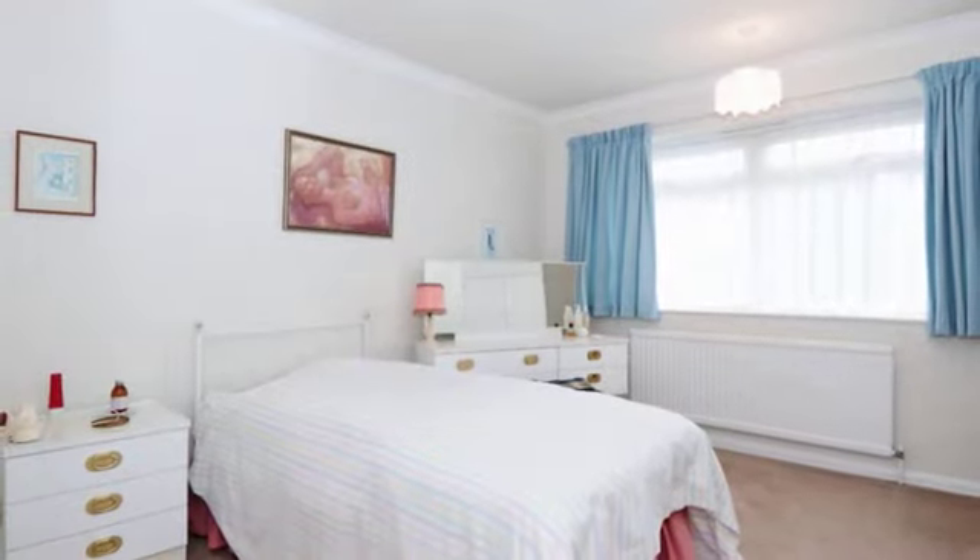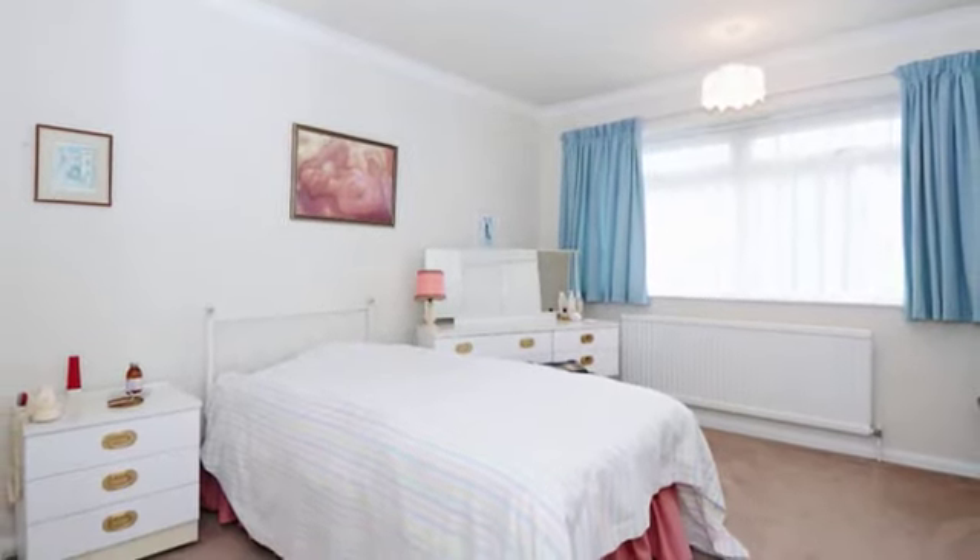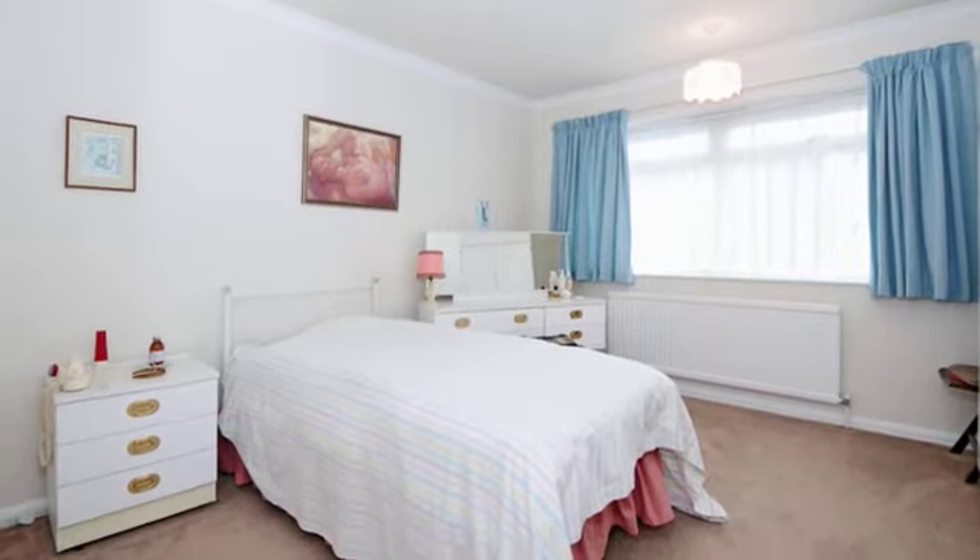The master bedroom has a double glazed window to the front. Bedroom 2 also has a double glazed window to the front.